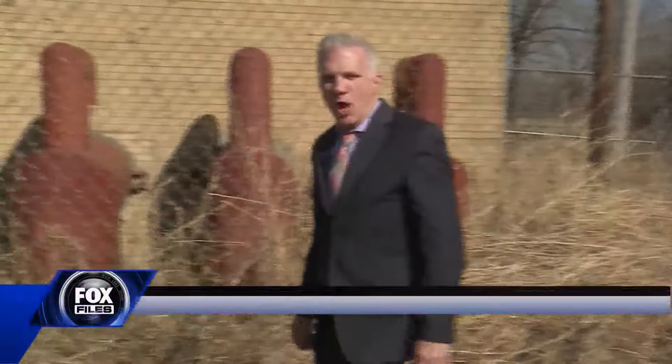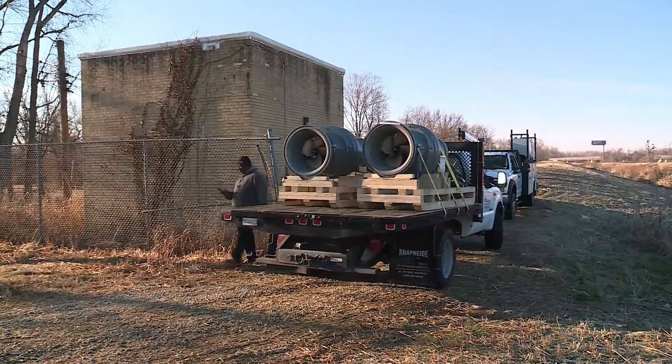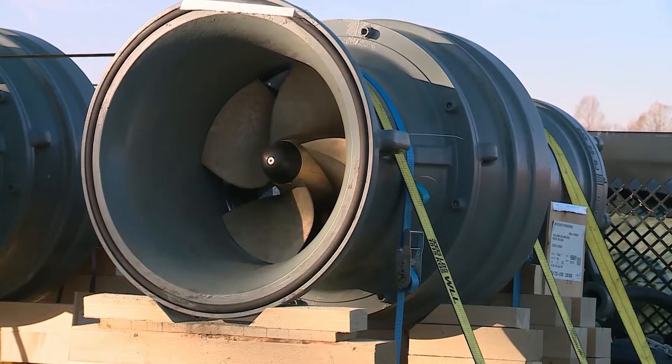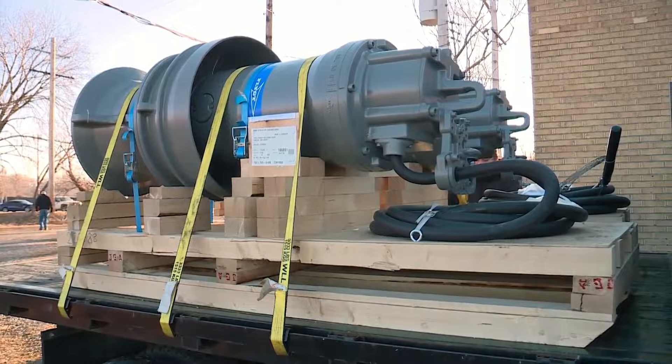For years we've raised the alarm about neglect and disrepair at this pump station on State Street, and now a new state-of-the-art system is here to help tackle the flooding crisis. Two new pumps that East St. Louis City Manager Robert Betts says came all the way from Sweden. "We're just excited that the residents out in the Parkside area will feel a little safer when the rain season starts."